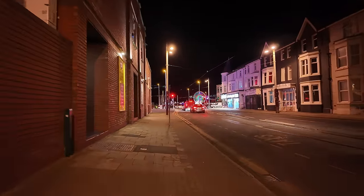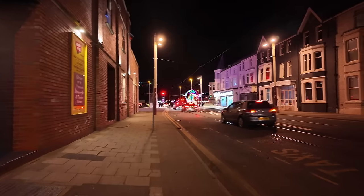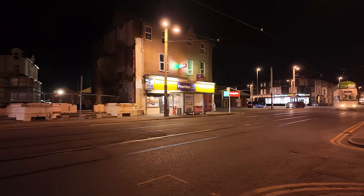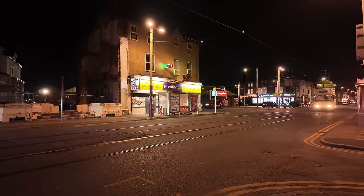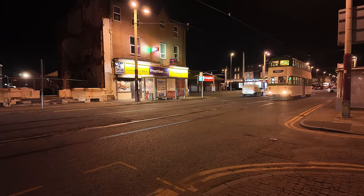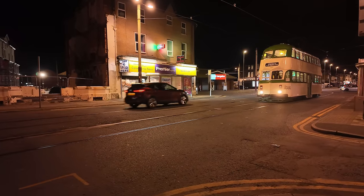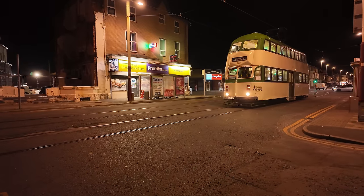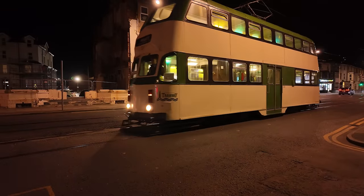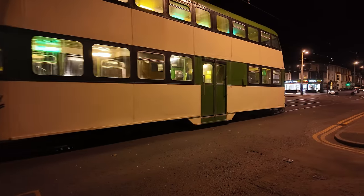I can see the bright lights of Blackpool Promenade now, I can see the big wheel. We've got a tram coming out — oh look at this, folks! We have got a tram coming out. It's a balloon tram and it's number 723. Check it out — must be going to do a trip.